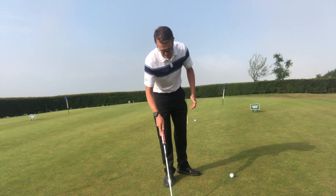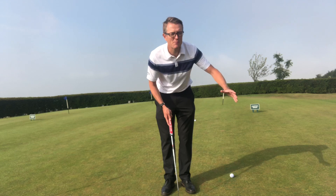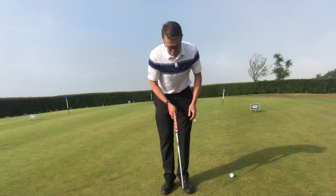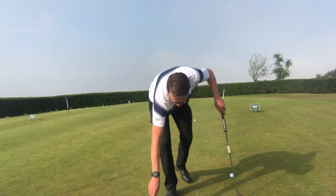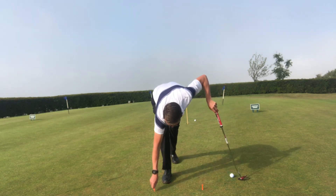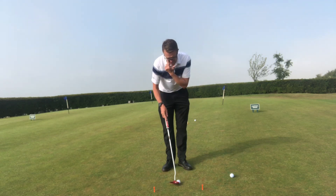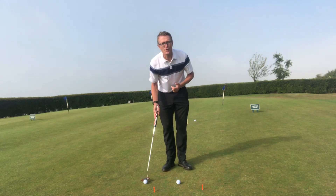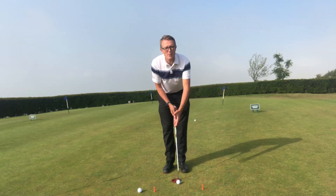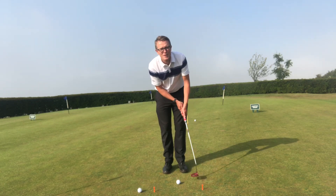What I'd recommend is when you set up to hit some putts — maybe from 10 foot and in at first, then start to work on greater longer distances — set up with two tees spread apart. One tee marks your backswing point, and one marks your follow-through. Make your backswing and your follow-through to those points.